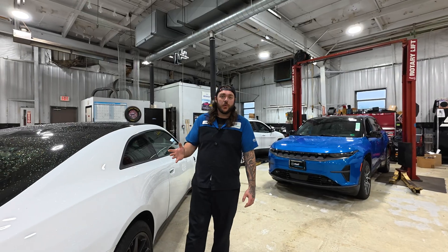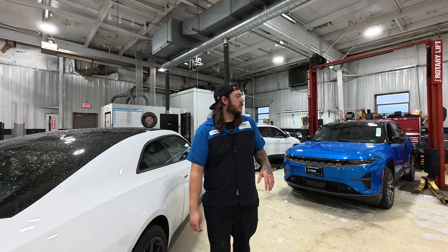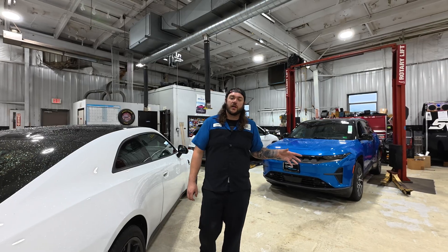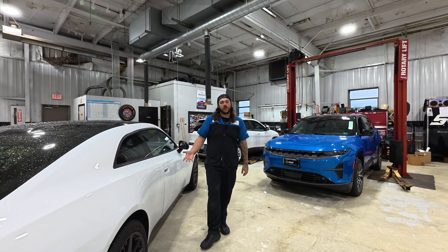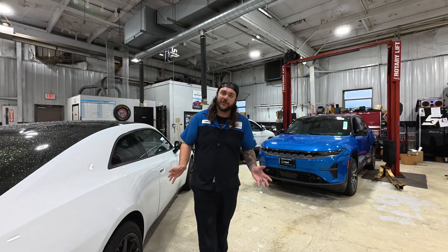Now if you happen to be the owner of a Scat Pack Stage 2 like myself, these software updates aren't going to pertain to you. They're going to be more focused towards the RT Stage 1s and the Wagoneer S because they're focusing on something called front end wheel disconnects. The Scat Packs do not have them, so you guys don't have to worry about them. We got the fun ones — we're not so much worried about range, we're worried about having a good time. So these software updates really won't do much for us.